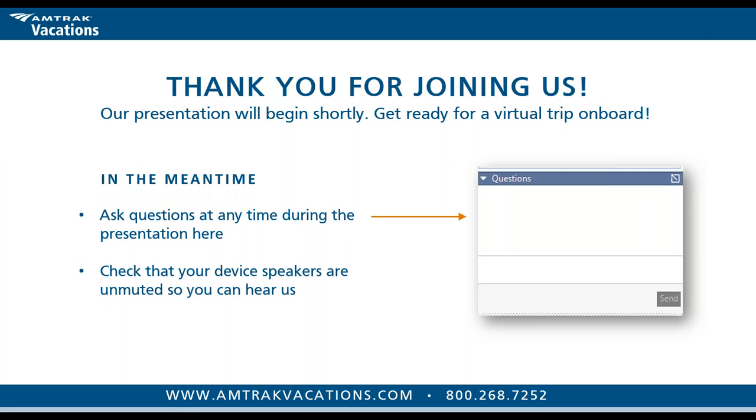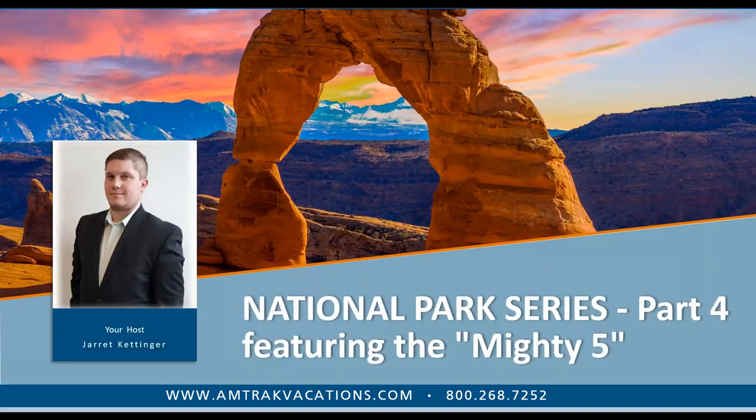Hello, everyone. Welcome to today's Amtrak Vacations presentation. We are now on part four of our National Parks webinar series, and today we will be covering Utah's Mighty Five national parks: Arches, Canyonlands, Zion, Bryce, and Capitol Reef, as well as a smattering of other national parks that are in the mix as well.